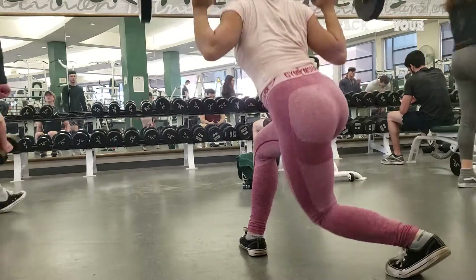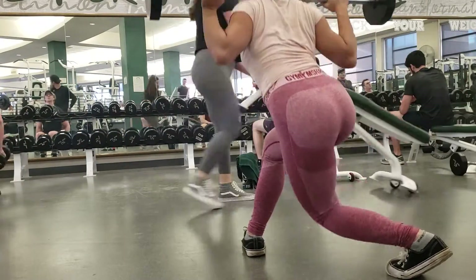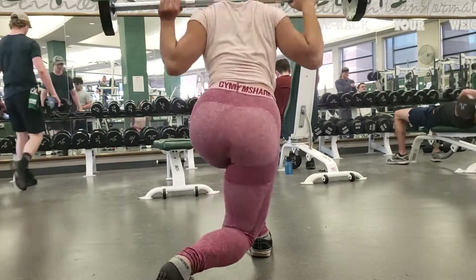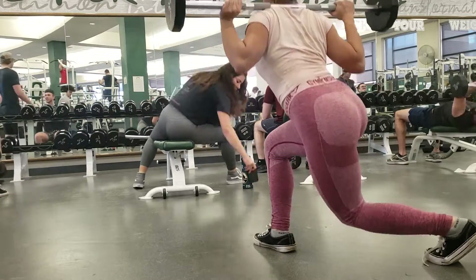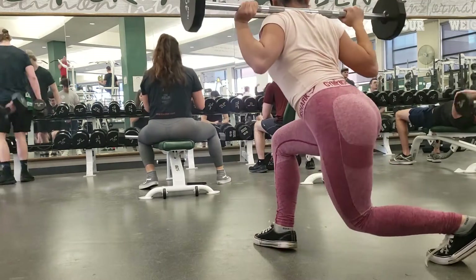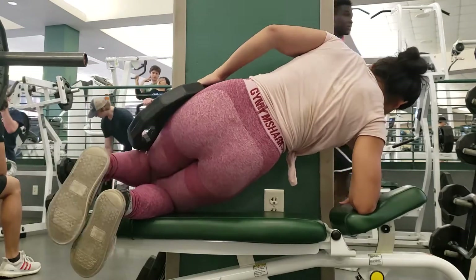Today's special is the gluteus medius. I'm doing hip thrusts with abductions, which are the fundamental ones, as well as curtsy lunges. If you don't want to feel a lot on the quads but feel more on the glutes, my tip would be to lunge a little bit further and also lean a little bit forward so you feel it on the glutes.